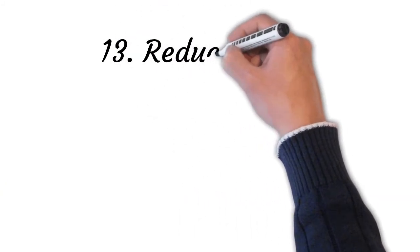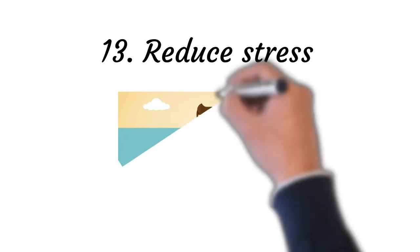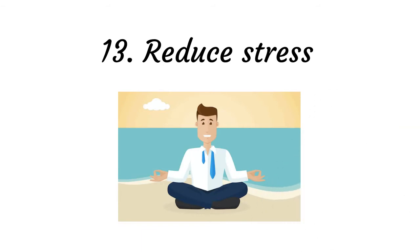Point number thirteen: reduce stress. Several relaxation therapies and stress reduction methods can relax the mind and body before going to bed. These include progressive muscle relaxation, deep breathing techniques, meditation, and more. When your body is physically relaxed, you cannot feel anxious.